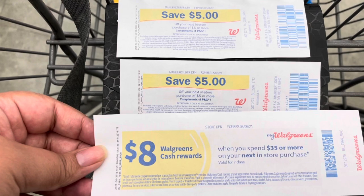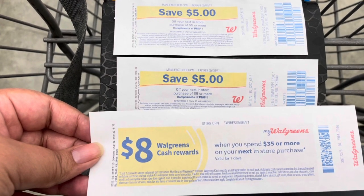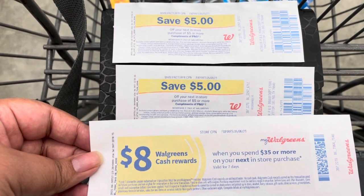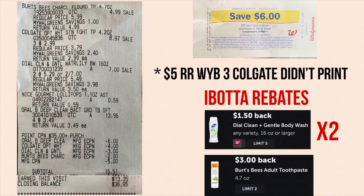What ended up happening is I tried to use both five dollar register rewards and it kicked off my Colgate digital coupon. So I tried it with just one five dollar register reward and my Colgate digital coupon applied, so I just did it that way. On my receipt I had to grab a filler item because I wasn't at $35 for the paper booster, so I grabbed one of the lollipops — they're two for a dollar — just to complete my $35.